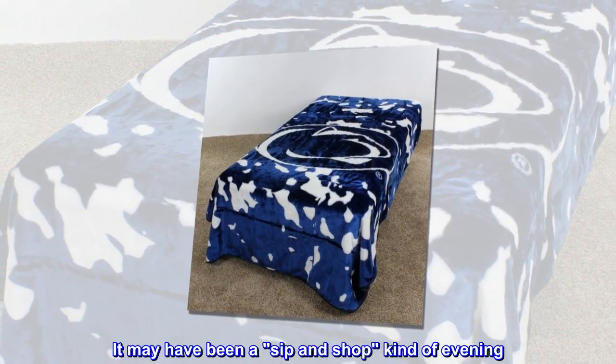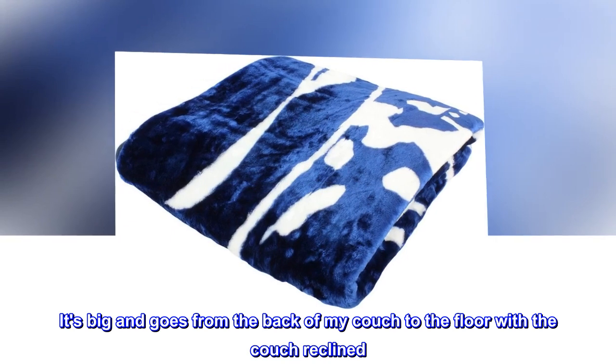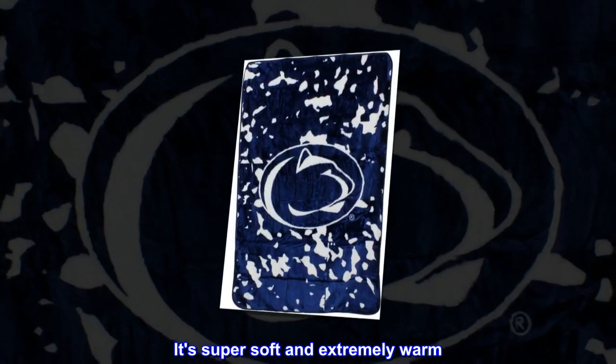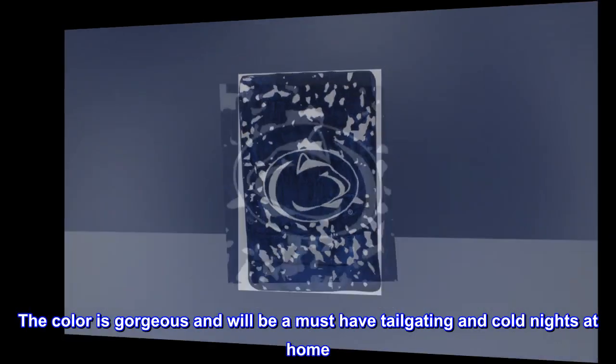It may have been a sip and shop kind of evening. It's big and goes from the back of my couch to the floor with the couch reclined. It's super soft and extremely warm. The color is gorgeous and will be a must-have for tailgating and cold nights at home.